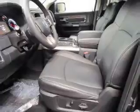Heated seats offer comfort in cold weather. Tailor the temperature to your preference and your passengers. Pamper yourself with memory settings.